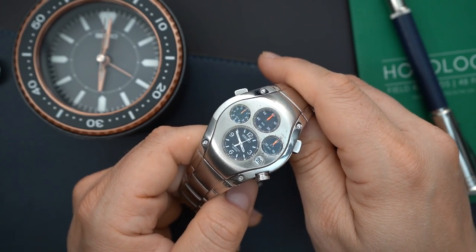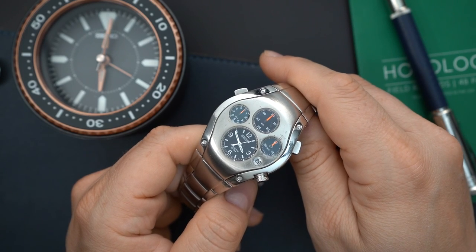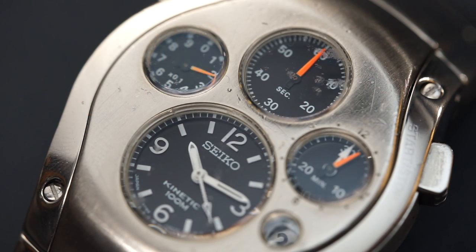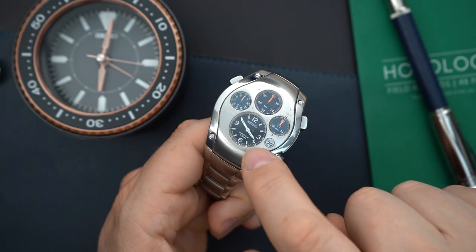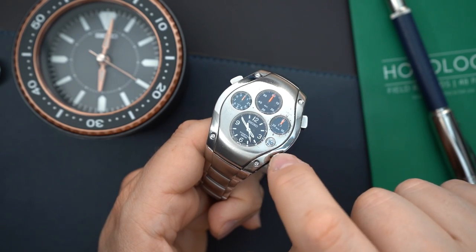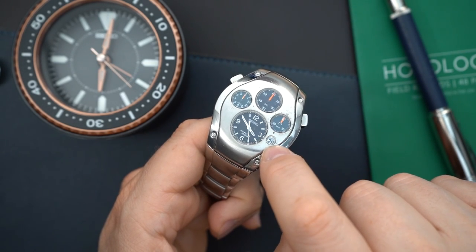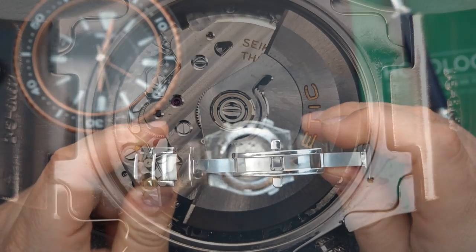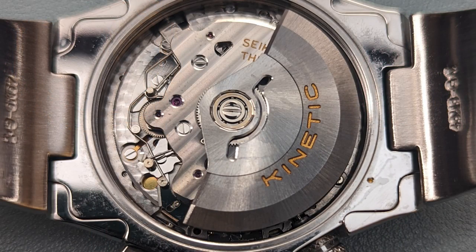Here we are — this is an SLQ 007 from Seiko. It is a kinetic chronograph. It is funky, it is weird. It has a very weird dial setup — obviously you have five different little windows on the dial. You have the time here, then the chronograph function, and then a little domed date window. Of course you get to see the movement from the back, which has a funky weird movement as well — I'll do close-ups of it.